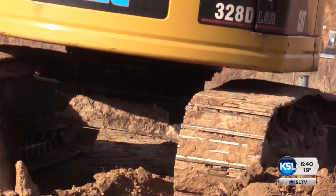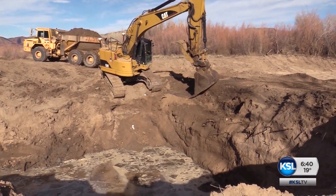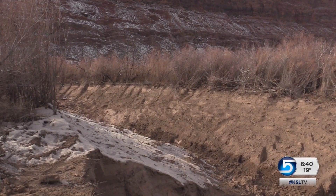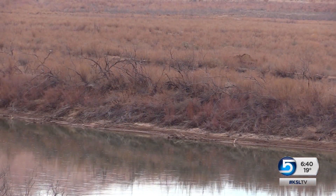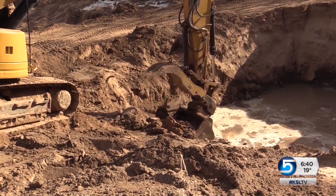We think of it as an indicator of the health of the river system. Crews have been digging a special channel for them over the last few weeks. When the fish are not doing well, obviously there's something wrong with the system itself. They're revising the system with a rescue channel designed to mimic, on a small scale, the natural system of spring flooding that's been lost to dams, diversions, and other human activity.